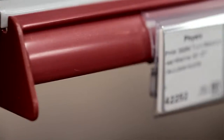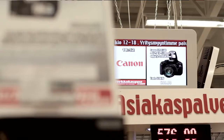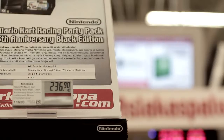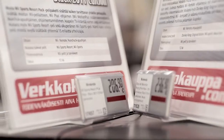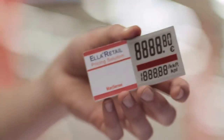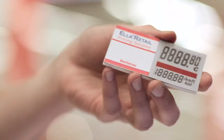Why Ella? We wanted to have Ella price labels because this is one of the shopping experiences we aim to provide. It brings a certain trailblazer reputation — e-paper, RFID and so on. It's something that has not been seen before. We were in fact the first ones in Finland to use these price labels.